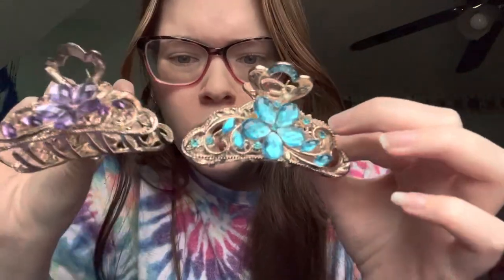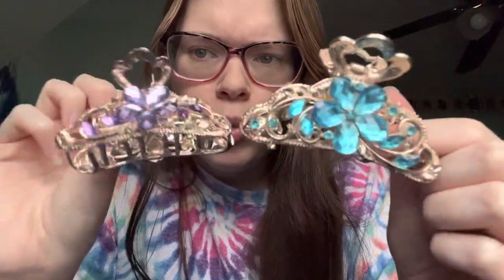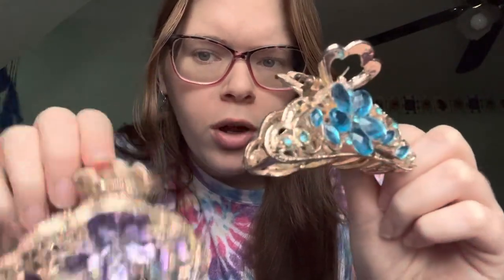I have a blue one too. I was gonna wear one of these for prom, but it just wasn't right. In my opinion it's fancy, but it's not too fancy — like I wouldn't wear this for prom, I'd do my hair something different.